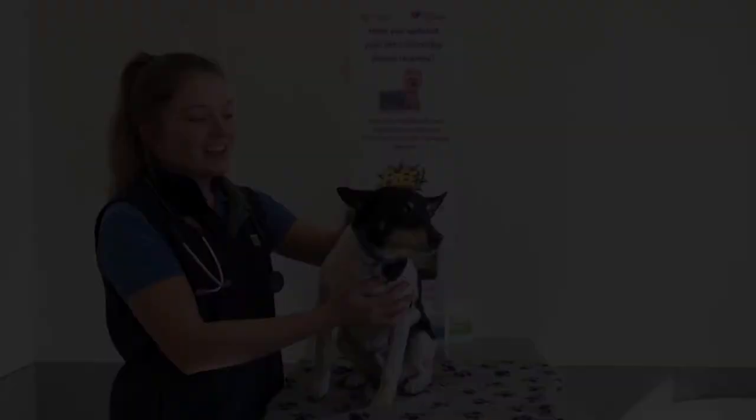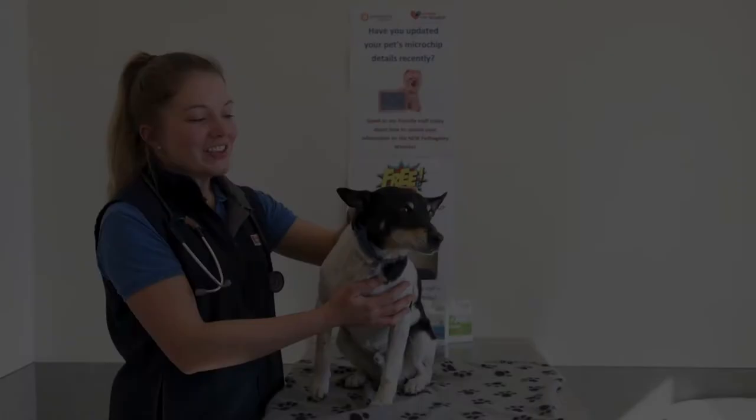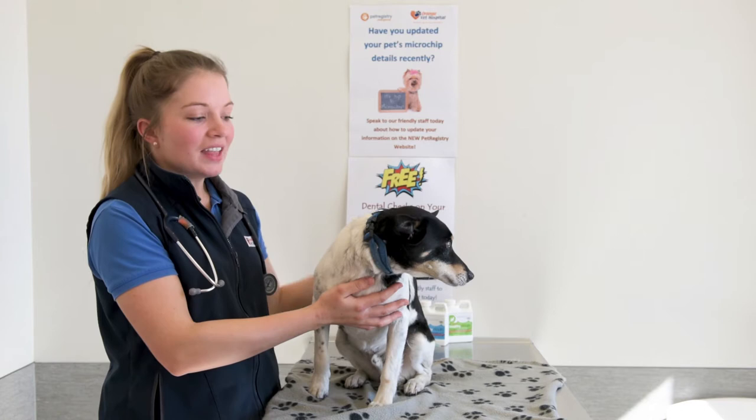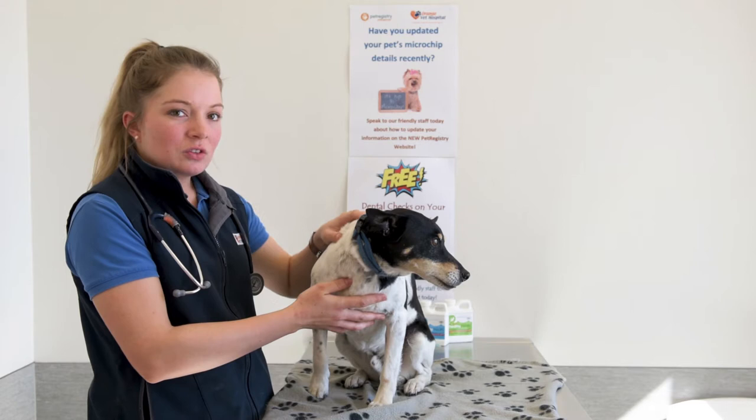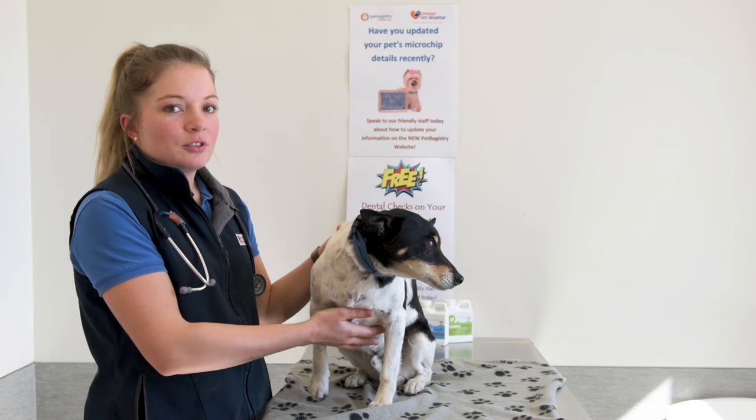Signs of dental disease that you can look for at home include halitosis, which is bad breath — you might notice a smelly odour to your dog's breath. Other things you can look out for are gingivitis, which is reddening of the gums indicating inflammation, and tartar buildup, which is brown discolouration of the teeth.